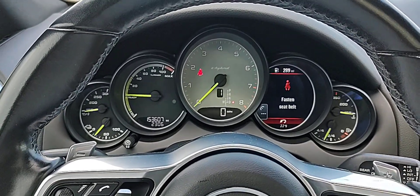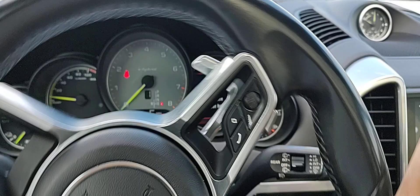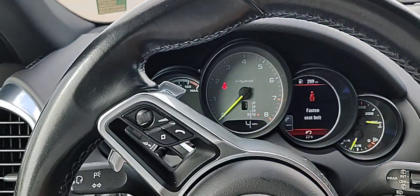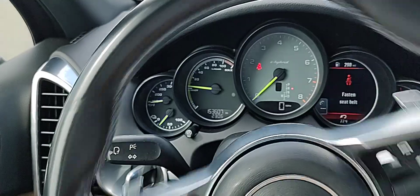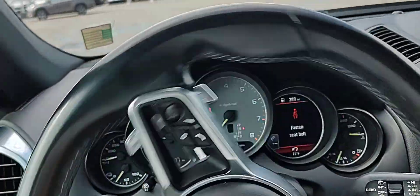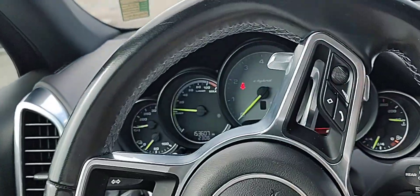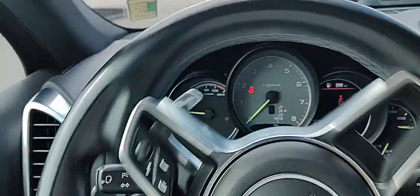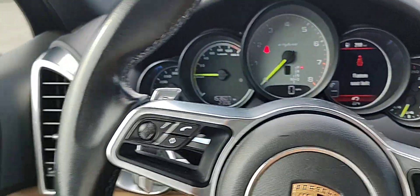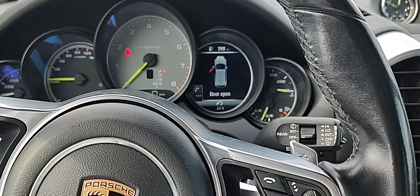Hey, it's Michael Anthony from Porsche Cincinnati, and right now I'm giving you a review. This is a Cayenne E-Hybrid. It does have some experience, so the miles are just over 153,000, but it's been dealer maintained. A lot of highway travel just in the area and from here to Lexington, and it's probably the cleanest example of a new car trade-in that we have received. We have a lot of history on it.